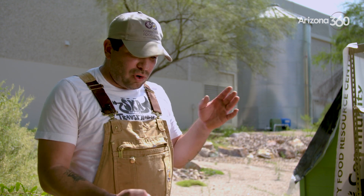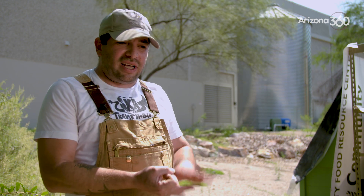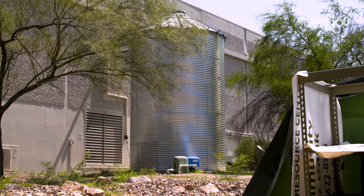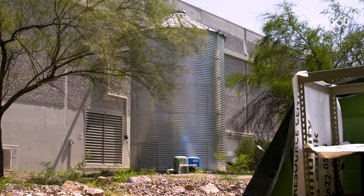What I like to tell folks is that 14,700 gallons represents about what a family of four uses in Tucson every month. That includes water for your laundry, for your landscape, for your dishes, for your swimming pools, all that kind of stuff. It's a great visualization so people can see just how much water we're using.